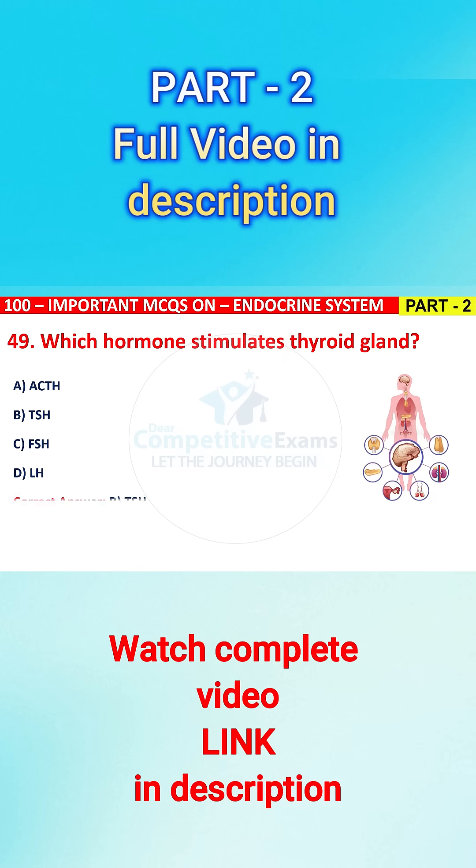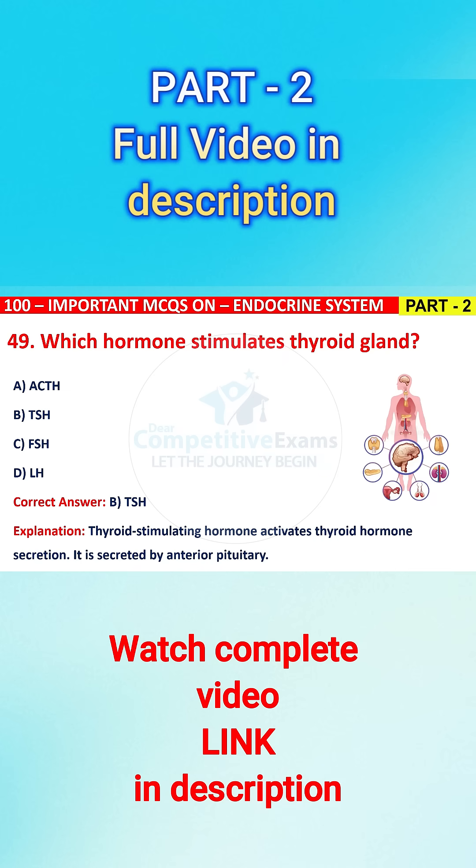The right answer is B, that is TSH hormone. Thyroid Stimulating Hormone (TSH) activates thyroid hormone secretion. It is secreted by the anterior pituitary.